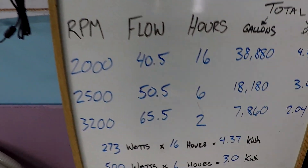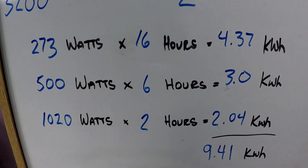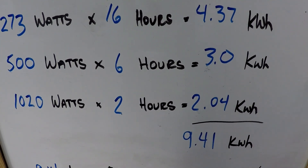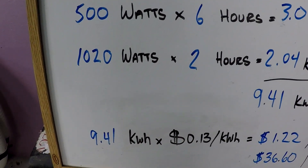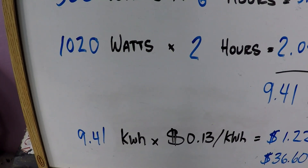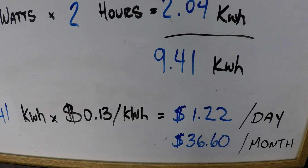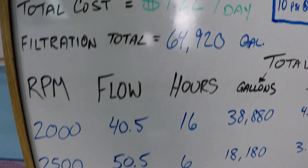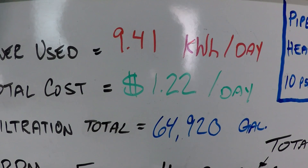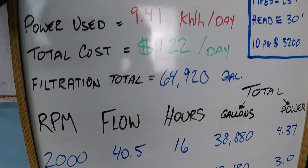Now let's look at the power calculation. We're within a few percent of the values we just measured — the variance in voltage changes these numbers just slightly. We're looking at about 9.41 kilowatt hours of power consumed. You pay for your power by the kilowatt hour, usually about 13 cents per kilowatt hour based on the nationwide average. That's how we get to $1.22 using 9.41 kilowatt hours of power and just under 65,000 gallons of filtered water.